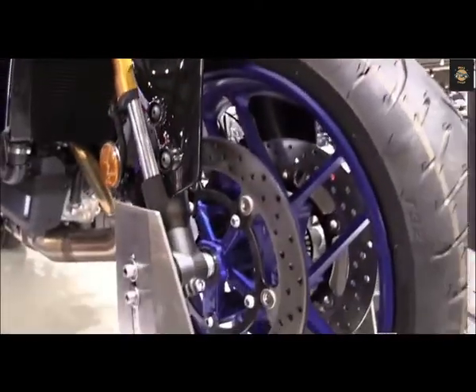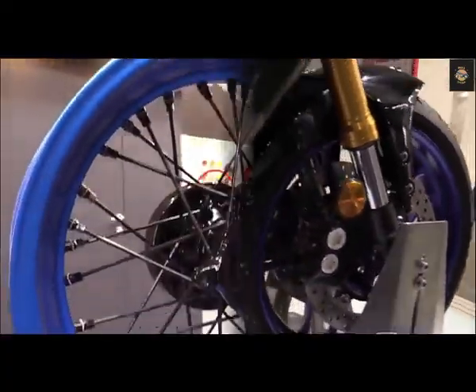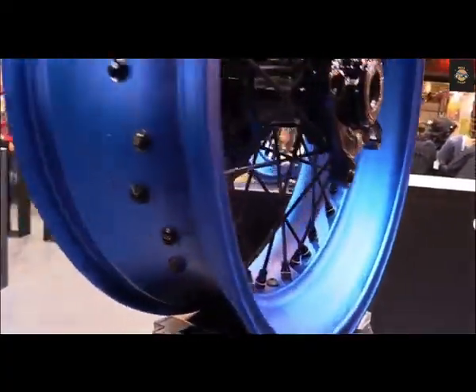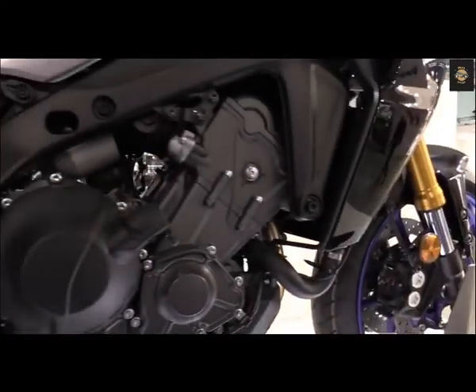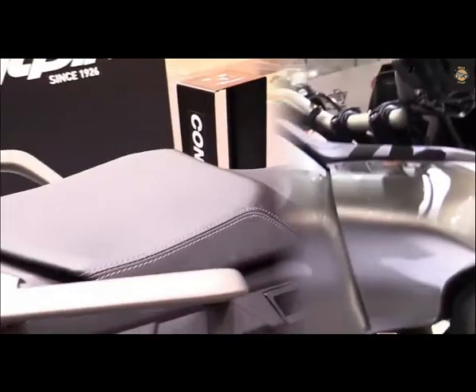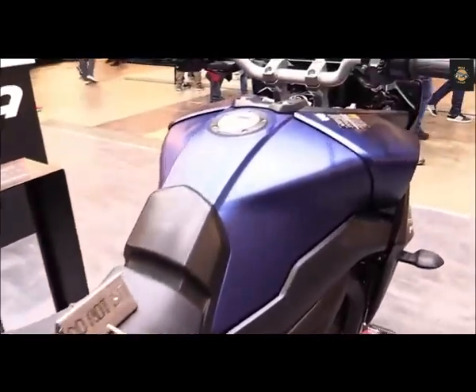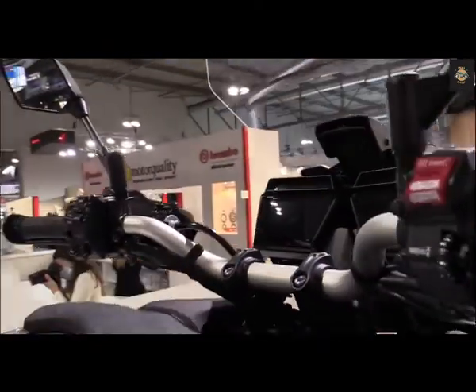It's fair to suspect that the MSRP increase might take the Tracer out of consideration for more budget-conscious riders, and the wall it hits will likely wipe out a portion of its trusted following. Still, considering the premium improvements, the all-new Tracer 9 GT continues to represent a remarkable value when compared to similarly-spec'd competition.